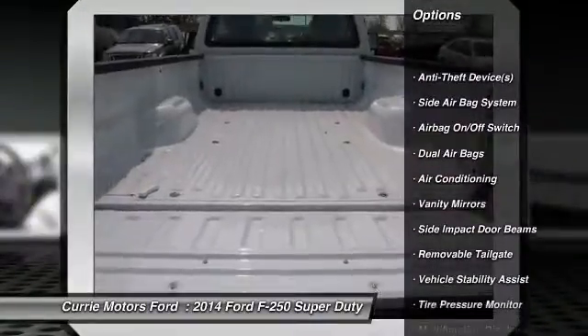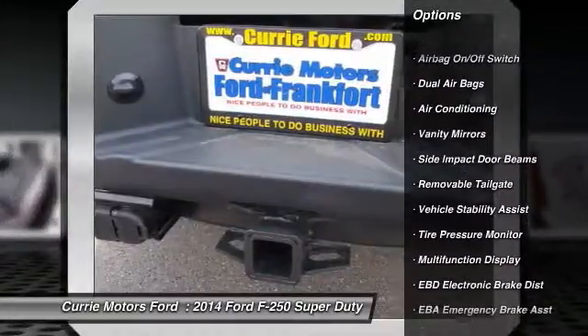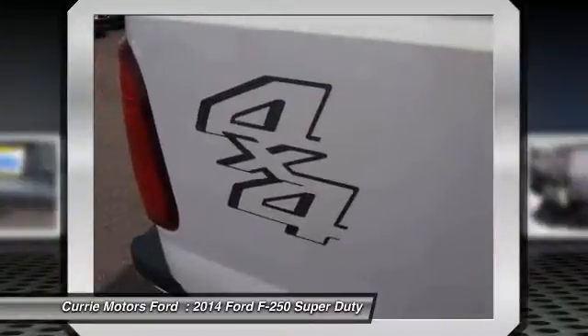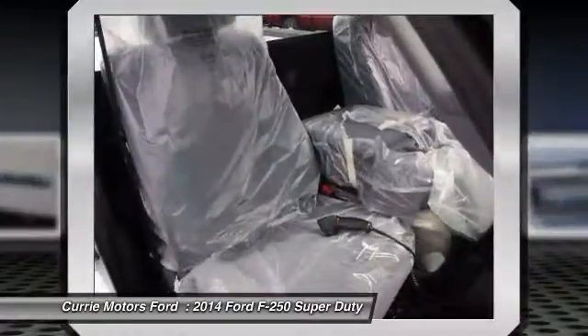Dual airbags. Front air conditioning. Power steering. Trip computer. Side airbag system. Vehicle stability assist. Traction control system. Electronic brake distribution.